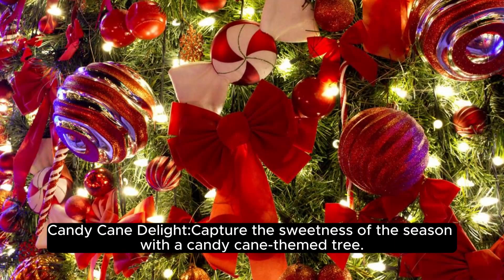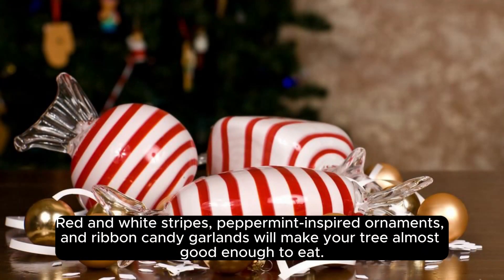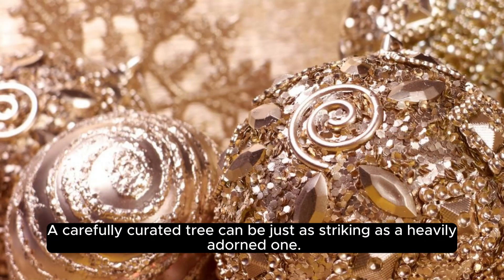Candy cane delight — capture the sweetness of the season with a candy cane-themed tree. Red and white stripes, peppermint-inspired ornaments, and ribbon candy garlands will make your tree almost good enough to eat. For a simple and modern look, keep it simple — stick to black and white colors and choose sleek, understated ornaments. A carefully curated tree can be just as striking as a heavily adorned one.